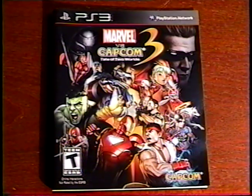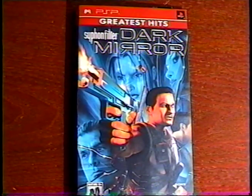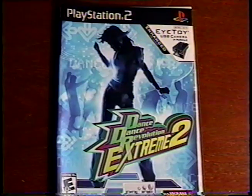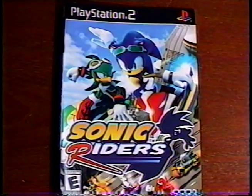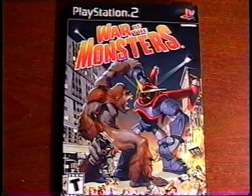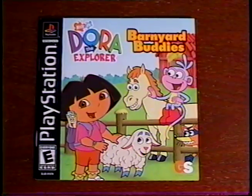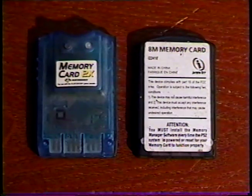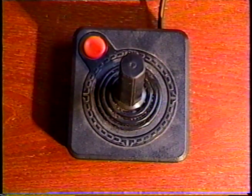PlayStation 3: Marvel vs. Capcom 3, and Fallen Angels Sacred 2. PSP: Siphon Filter Dark Mirror, and PS Vita Freedom Wars. For PlayStation 2, I got Dance Dance Revolution Extreme 2, LEGO Star Wars 2, LEGO Indiana Jones, Sonic Riders, and War of the Monsters. Original PlayStation games: Crash Bandicoot Warped, Battle Hunter, and Dora the Explorer Backyard Buddies. Plus two PlayStation Memory Cards, a PlayStation GamePad Controller, and I found a classic Atari Joystick.